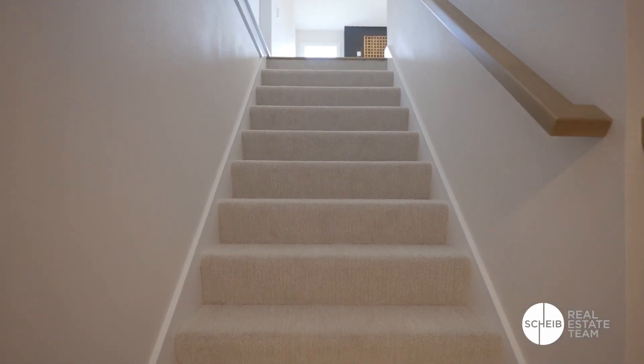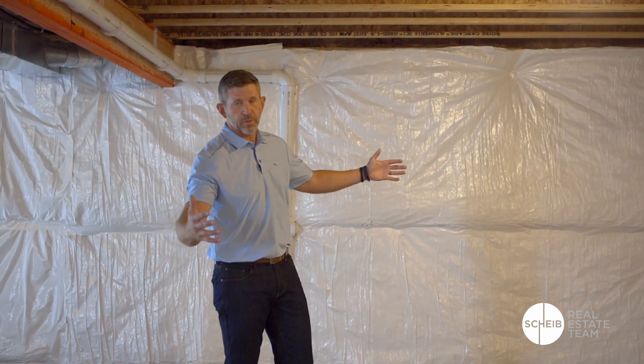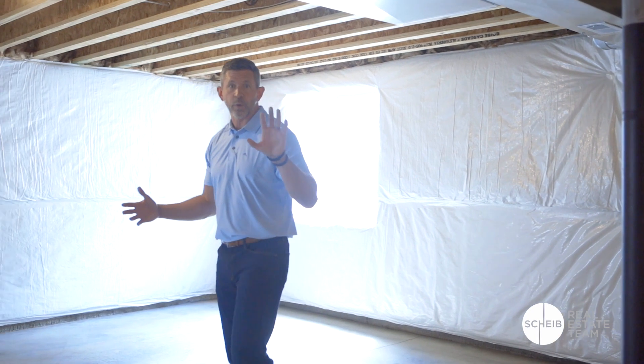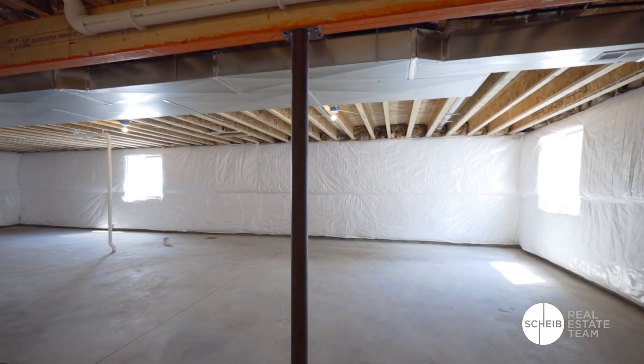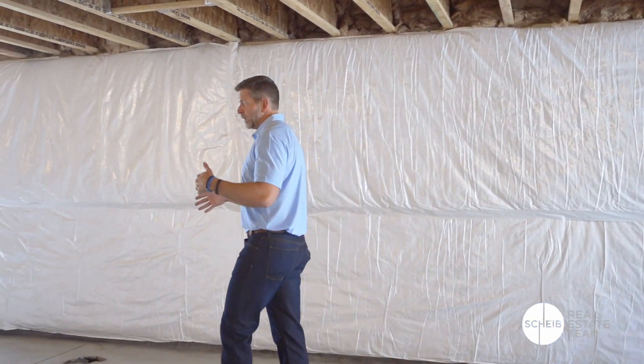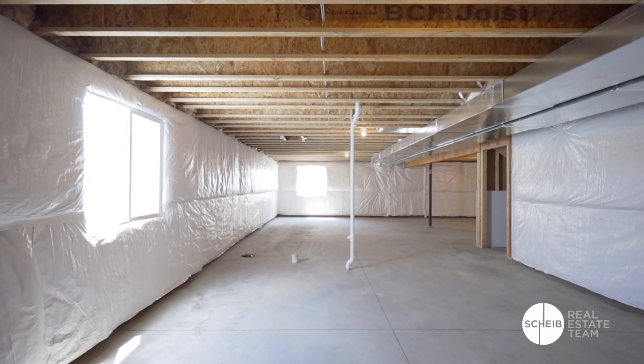One thing I love about the ranch style home here in Iowa is they've got a massive basement which gives you tons of opportunities. When you walk down the stairs this opens up into a huge area that could be a big family room. You could put two bedrooms in this basement to make it a five-bedroom home if you choose, or make this another living area — maybe a big wet bar. Right here you've got a spot for a full bathroom, and behind that you could put another bedroom. There is tons of space down here. You can design it however you want — you've got tall ceilings, and it is a perfect spot to add value to your home.